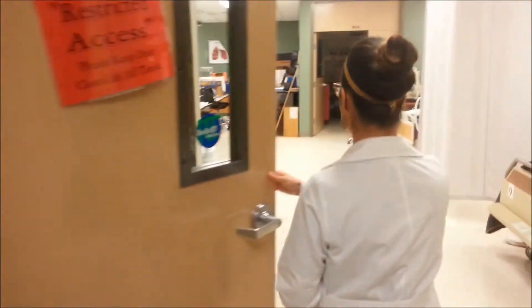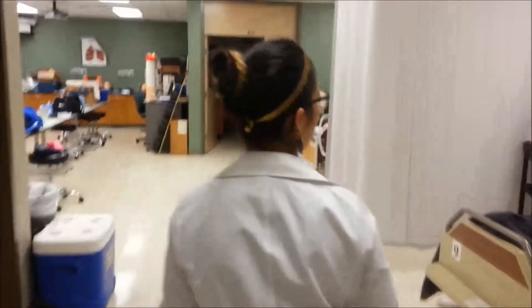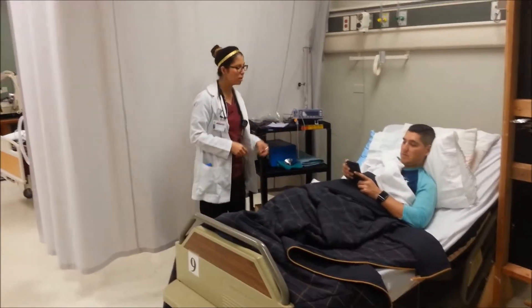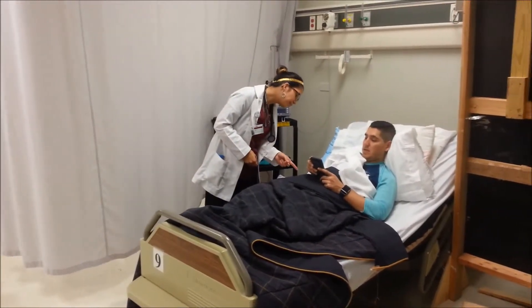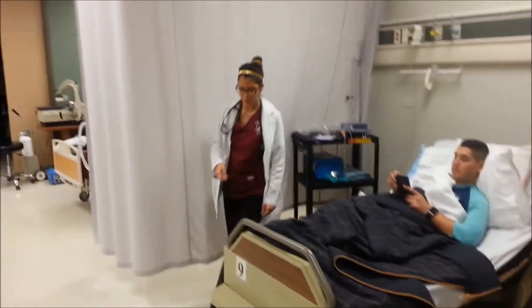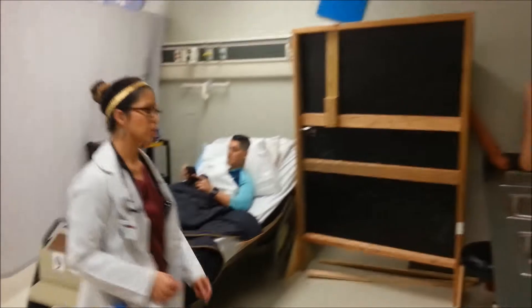Hi, I'm Bianca with Respiratory. I'm going to be giving you your treatments today right here. Can I get your name and your date of birth? Okay, thank you so much. I'm just going to wash my hands.